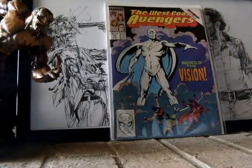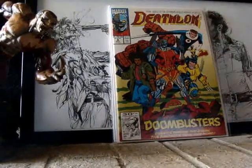Next, I don't know a lot about this book. Deathlok number 5.